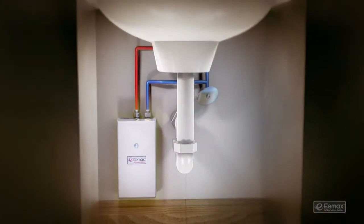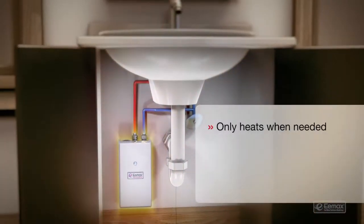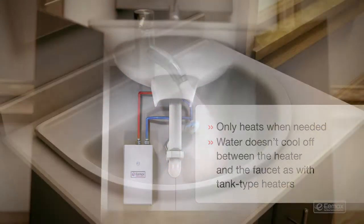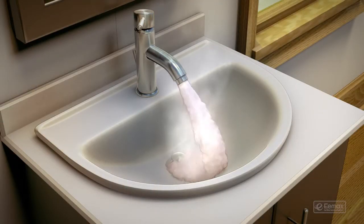An Emax electric tankless water heater works where you need it, when you need it, so water doesn't cool off between the heater and the faucet, so you save energy and water. Stay with us and learn more.